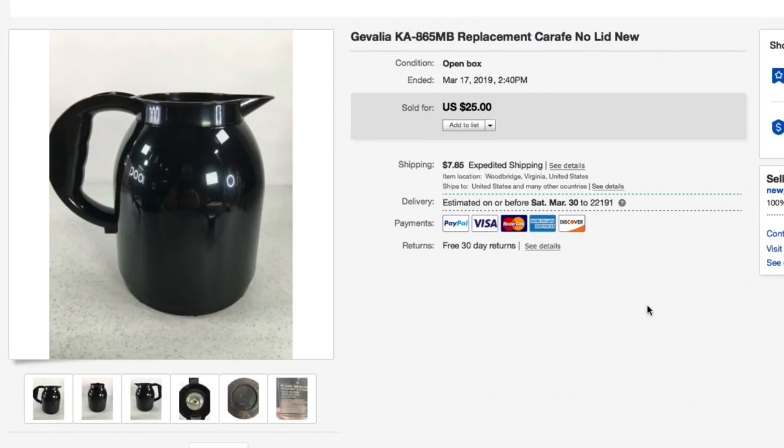Next up, this is from a coffee set that I parted out because the lid to the carafe was missing, but otherwise the coffee maker was brand new. I gave $7.50 for the entire unit and looked up if the parts were selling — they were. The first thing to sell was the carafe: the Gevalia replacement carafe for the KA865MB machine. Had it listed for $25 plus shipping, took a best offer of $22.50 plus shipping — about $33 all in. Already in the money on the entire coffee machine off this one part.